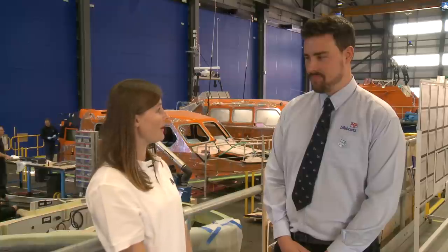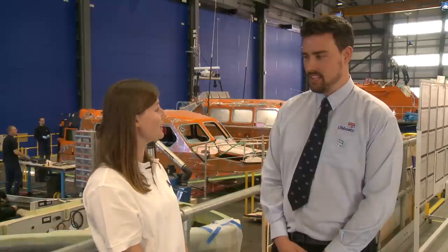I'm here with Dan at the RNLI all-weather lifeboat centre. As you can see, we've got some Shannon class lifeboats being built behind us. Can you tell us a little bit about the Shannon? When was it introduced to the RNLI?